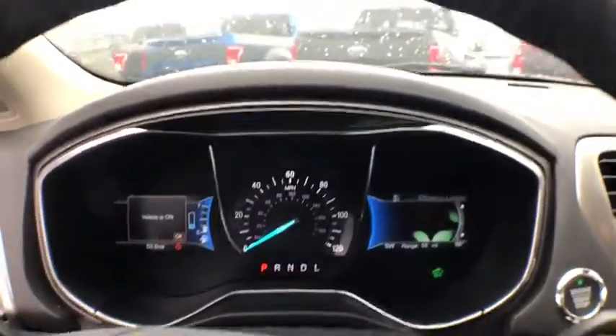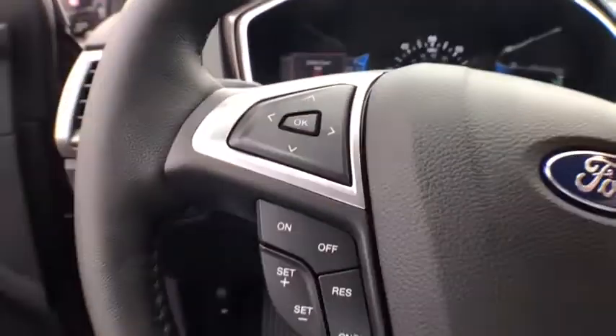Floor mats. Four-wheel disc brakes. Aluminum wheels. AM FM stereo radio. Come take a test drive today.